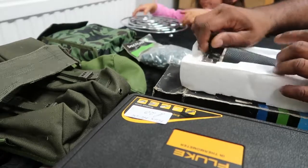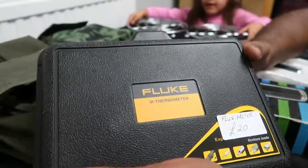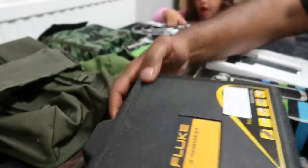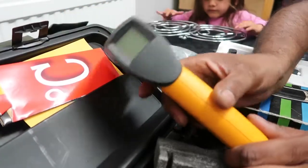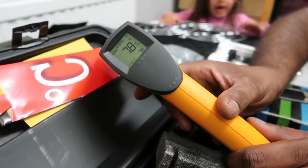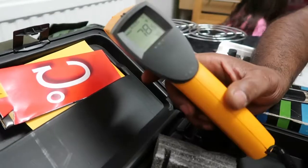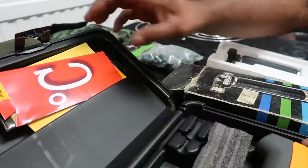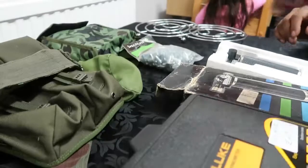Best buy of the day — look, an infrared thermometer. The lady was asking 20 pounds for it, I offered her 10 and she accepted. Brand spanking new — these retail for about 120 pounds, used ones sell for about 70 to 80. Ten pounds, can't go wrong.